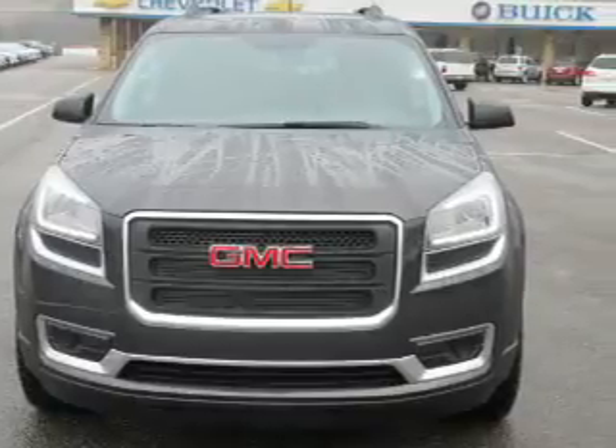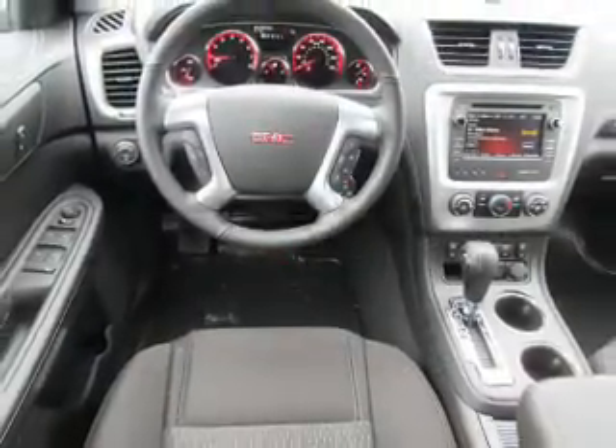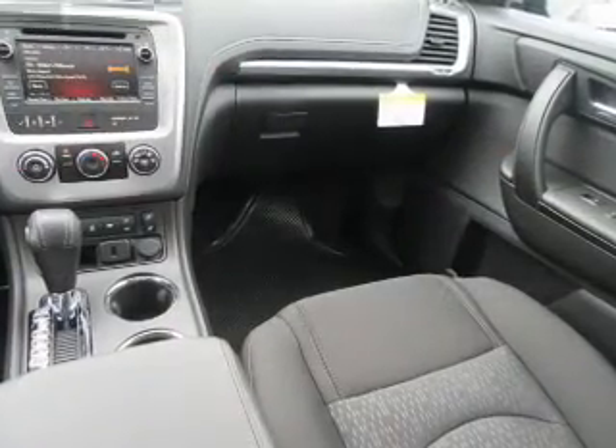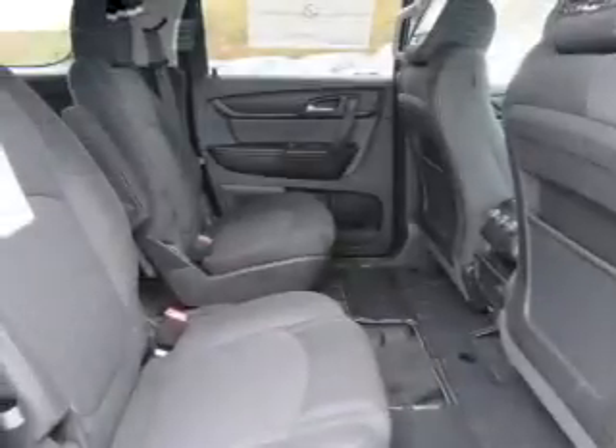The features include electric trunk, auto-dimming mirrors, a spoiler, an alarm system, roof rails, keyless entry, power lift gate, independent suspension, traction control, and stability control.